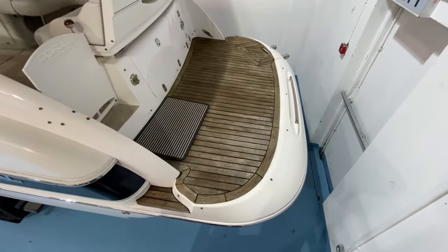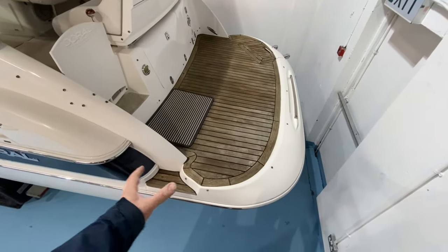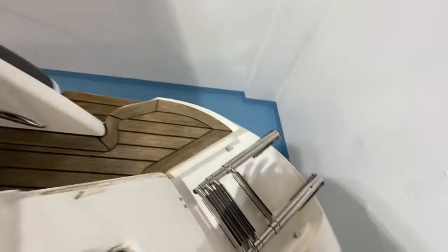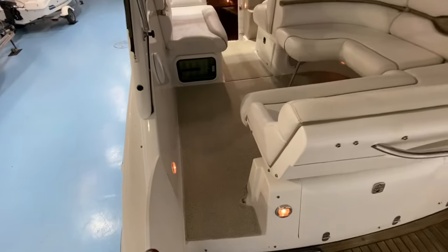This large swim platform makes it easy to board the boat from either the port or starboard side whenever you're tied up in the marina — it's a huge swim platform, must be at least four or five feet long, laid in real teak, looks very smart. We've got a little folding four-step stainless steel boarding ladder and then a little opening gate giving you access into the cockpit.